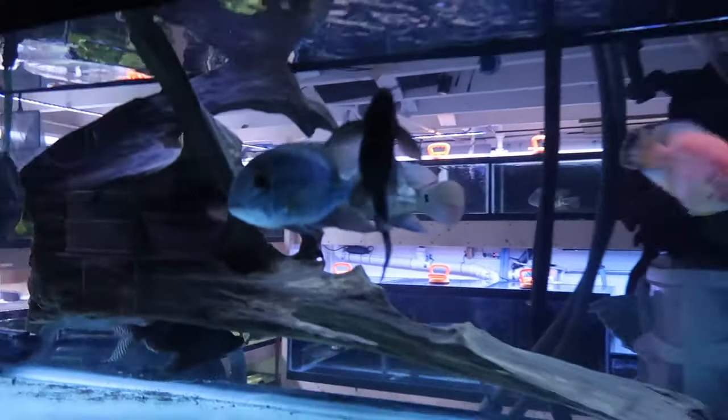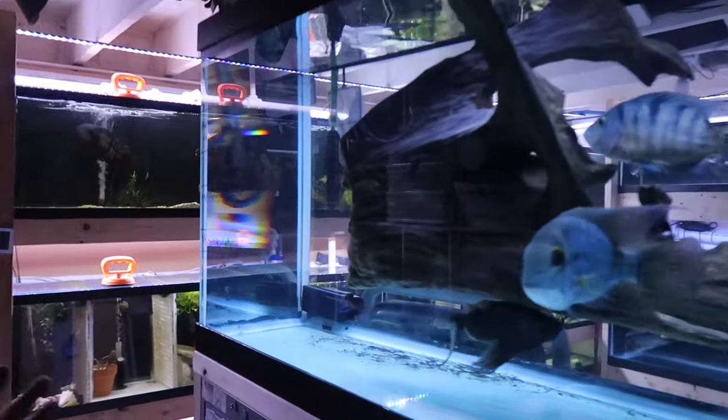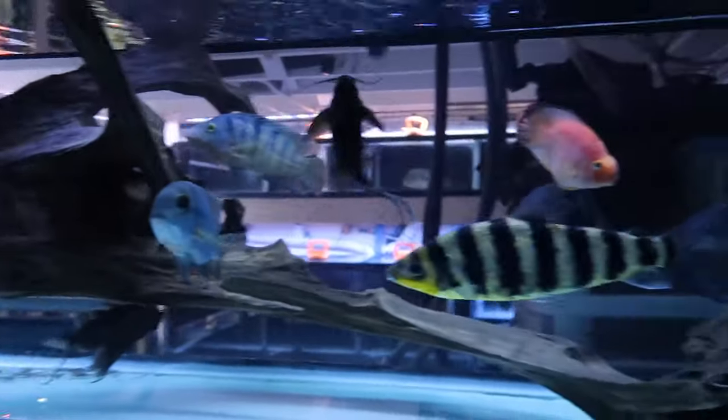Right in front is a 125-gallon fish tank that's kind of like a holding tank for some fish until they go into their permanent home. From the outside of this house you would never expect something like this to be inside — there's a basement down here full of fish tanks. This is only half a basement; if it were a full basement, there'd be a lot more.